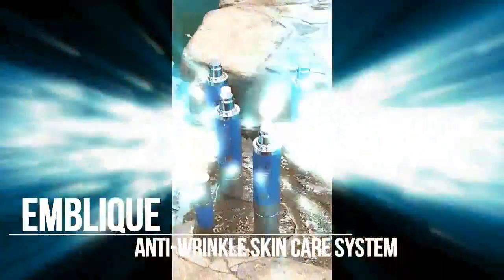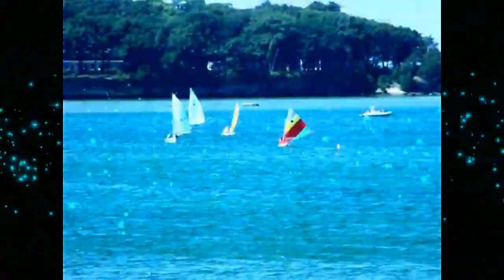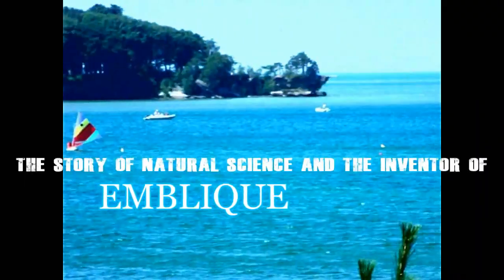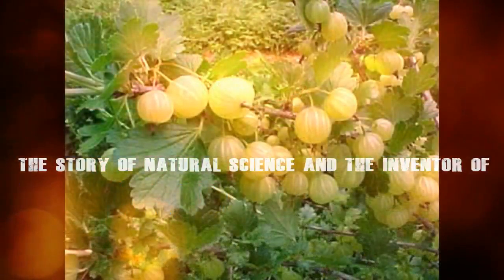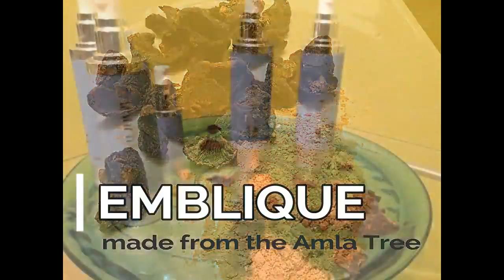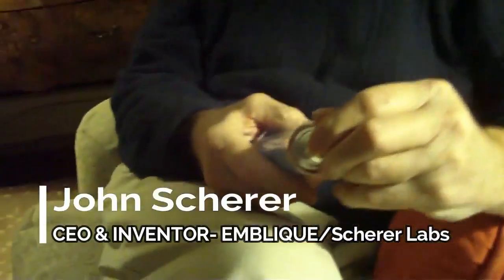This is the world of Embleek, the anti-wrinkle skin care system made from natural ingredients in the USA. This is the story of natural science and the inventor of Embleek. Embleek Serum is made from the healing fruit of the Amla Tree. CEO and inventor, John Shearer.